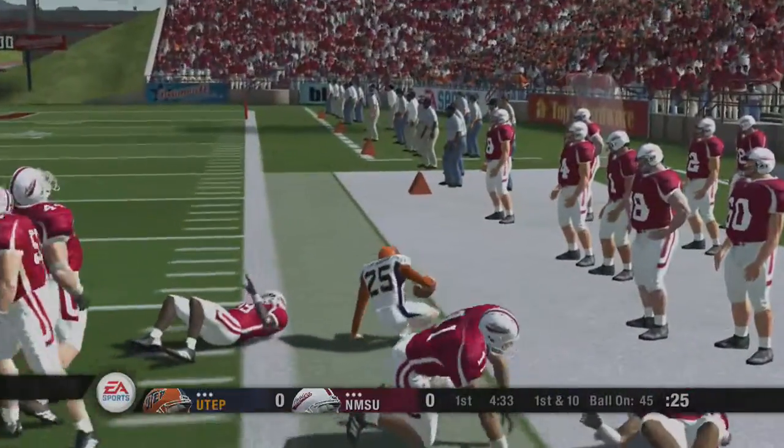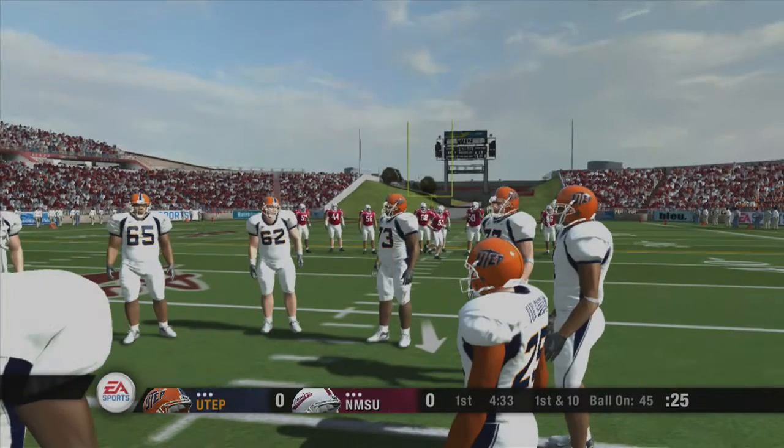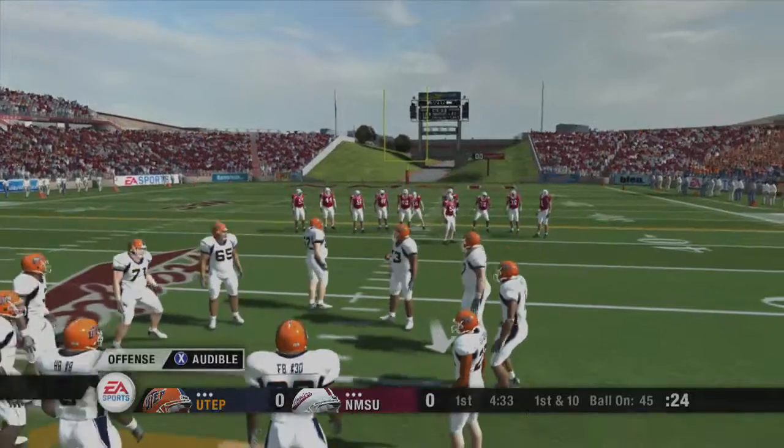Number 25 with the carry, gain of 20 on the play. First and ten, ball on the 45-yard line.